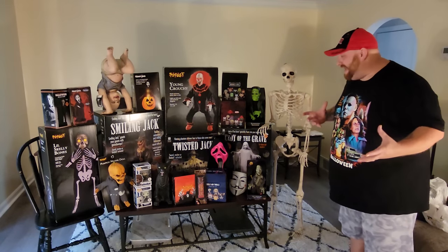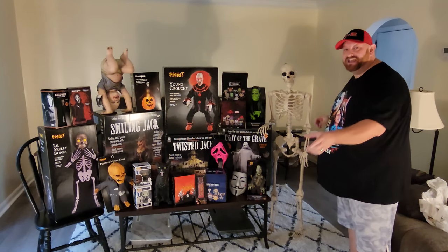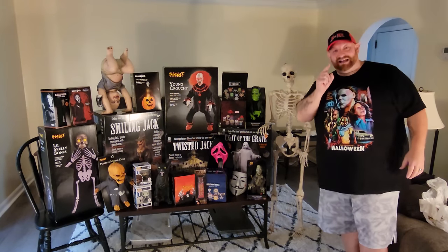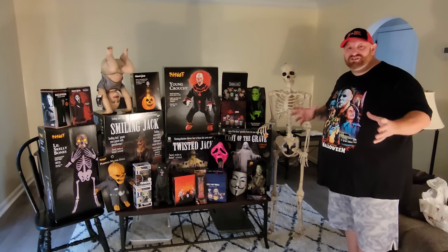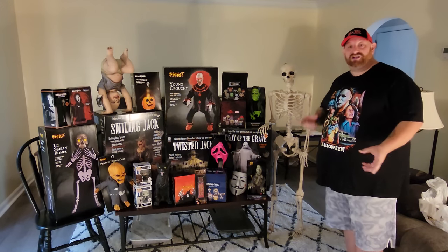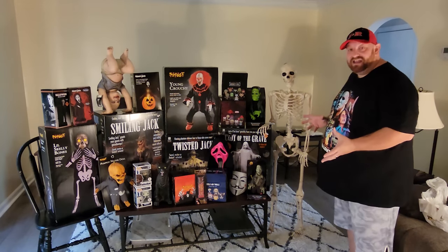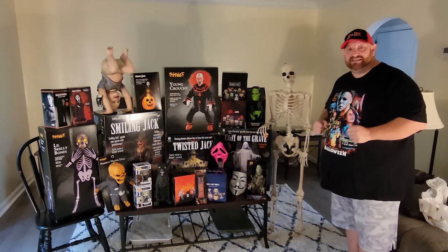All right guys, as you can see, I have a whole bunch of things set out here taking up a good portion of the living room because I have been busy buying awesome Halloween props. I was going to wait until the end of the season and just show you guys everything I bought, but I thought I would take this opportunity because I'm so excited and show you everything that I have got so far for the 2022 Halloween season.